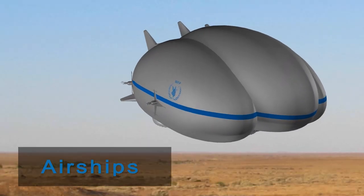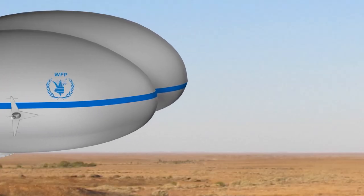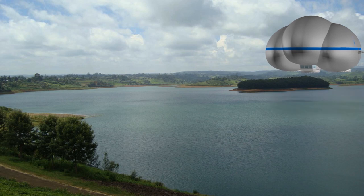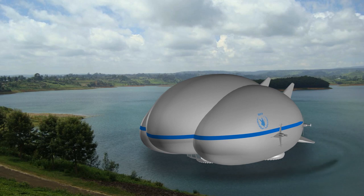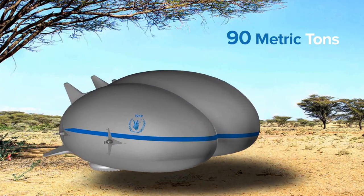Airship technology is relatively new to WFP. It gives us a lot more agility and flexibility, and on the cost side it could lead to half of what we're paying today. It allows us to take off from a normal airport but land with possibly 20 tonnes in a swamp, on the sea, in a space of 100 metres by 100 metres. Today we're looking at a 20-tonne version that could be ready by 2020, and after that a 90-tonne version.